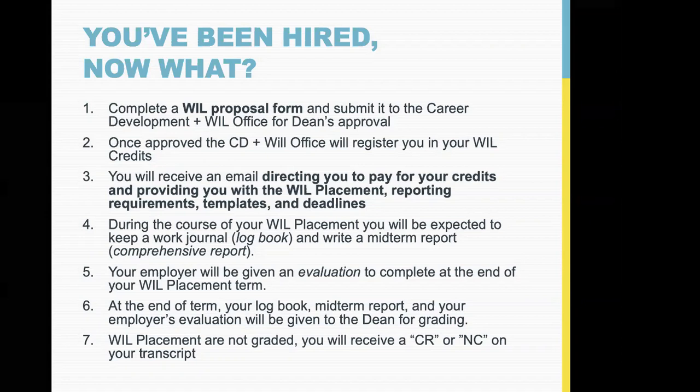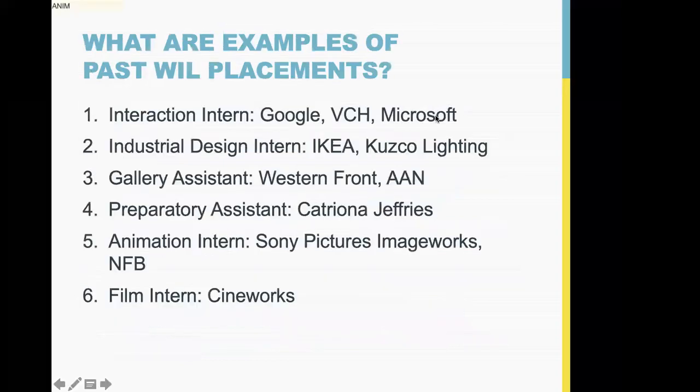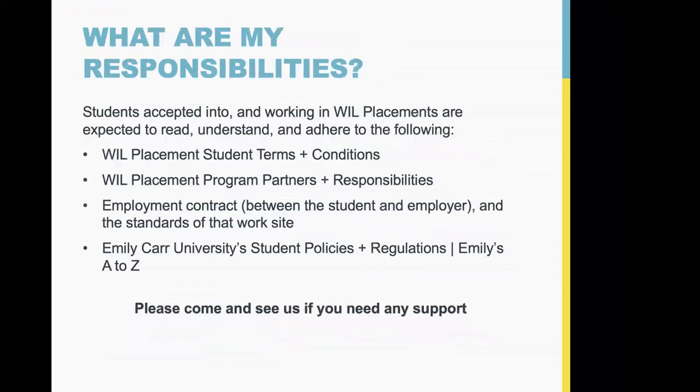At the end all the paperwork comes back to me, I review it and send it to your dean for grading. The grade is credit or no credit — it doesn't affect your GPA in any way. The only real reason you wouldn't get credit is if you didn't show up for work, or your company went out of business mid-placement. The evaluation we get from your employer does not impact whether or not you get credit.